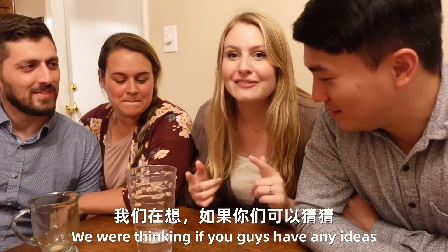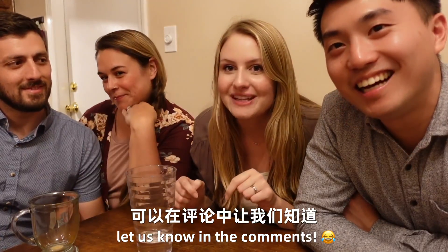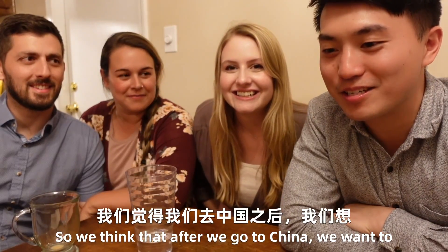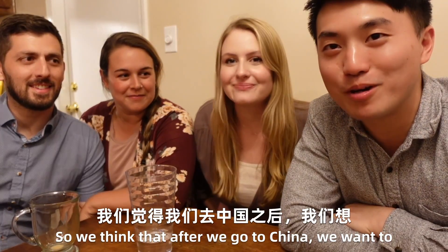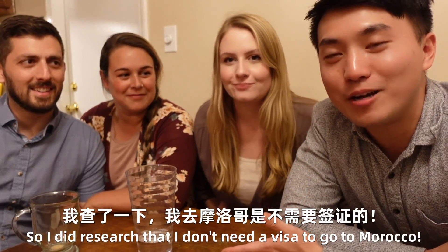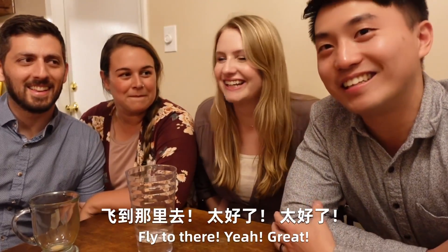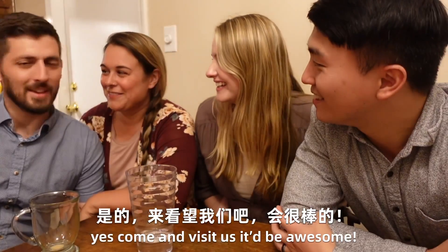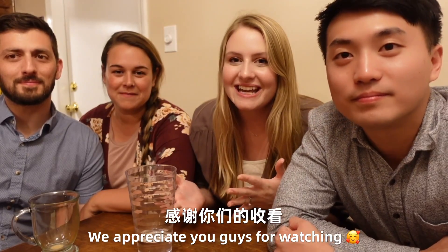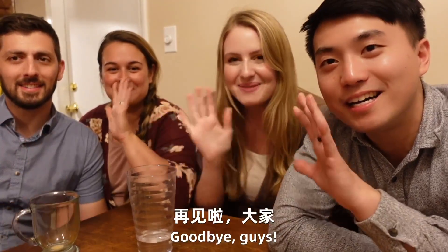We were thinking — if you guys have any ideas about where they are originally from, let us know in the comments. So we think that after we go to China, we want to visit them in Morocco. I did research that I don't need a visa to go to Morocco, so we can directly fly there. Come and visit us — it would be awesome! We appreciate you guys for watching and we'll see you next time. Bye-bye!